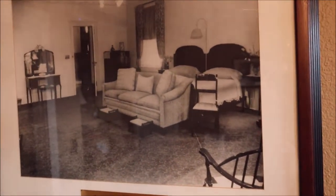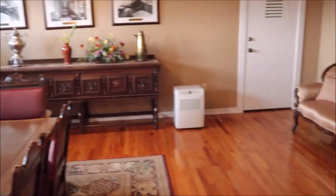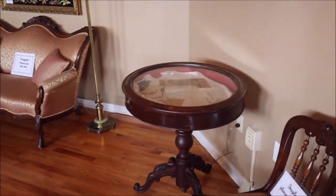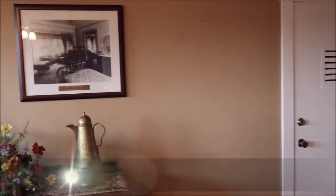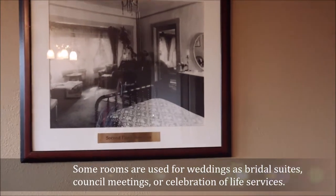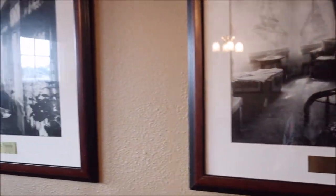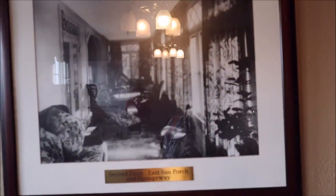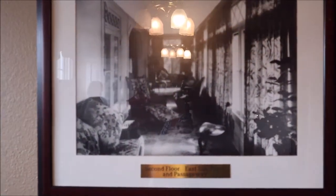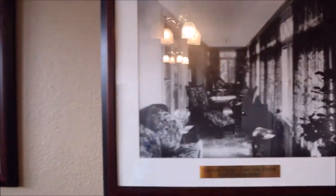The furnishings in here are not original. We use this room for meetings — that table actually opens up pretty long. They also have a counseling group once a month that uses this room. The house is a cultural center. Sometimes it's rented for personal events like a wedding, a birthday party, or a celebration of life. But different groups like the garden club use the house for free — things for the community.